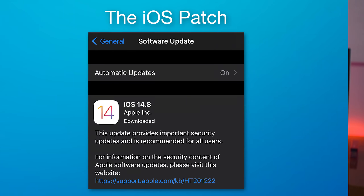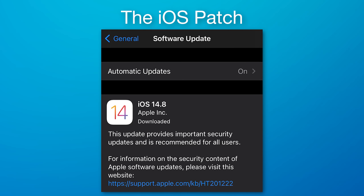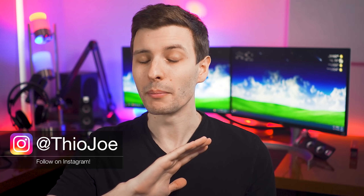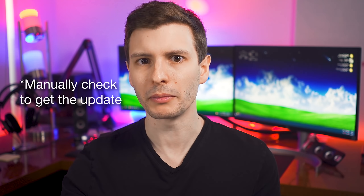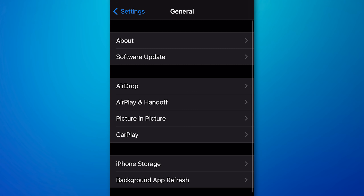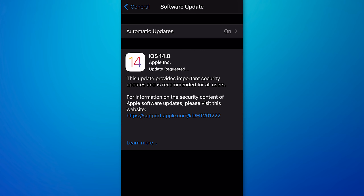This is kind of an urgent video. If you are an Apple device user of any kind — iOS, iPadOS, macOS, watchOS — you need to install a patch that has gone out for all of those devices, and it is critical that you do. All of these were just released basically a few hours ago, so you probably don't have them yet. Even if you have automatic updates enabled, you may need to manually check. On iOS or iPadOS, go to General, then Software Update, and hit Download and Install.